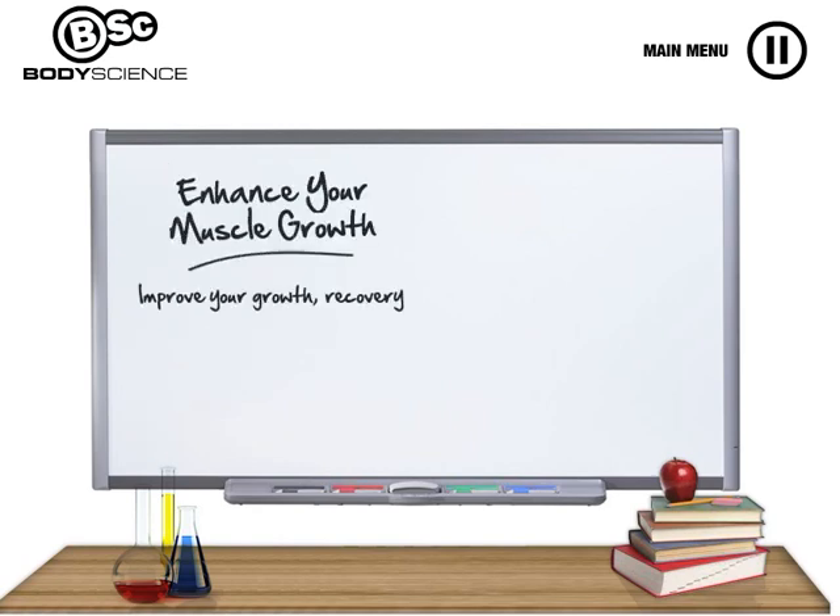Improve your growth, recovery and athletic performance with BSC Nitrovol.